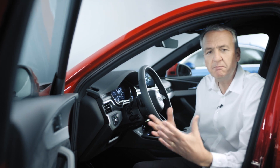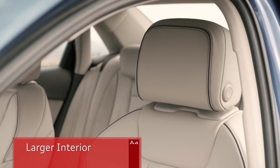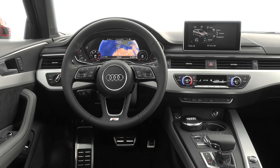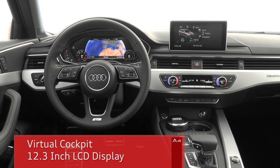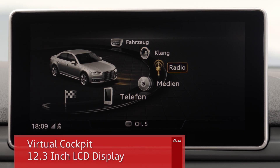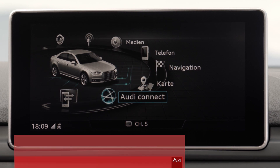Inside, you immediately feel how much the A4 car line has grown. There's clearly more headroom and shoulder room, and there's now more space for your legs when sitting in the rear too. Like the TT and Q7 before it, the A4 is now equipped with a virtual cockpit — Audi's fully digital instrument cluster. The high-resolution 12.3-inch LCD screen presents information and graphics in brilliant resolution.